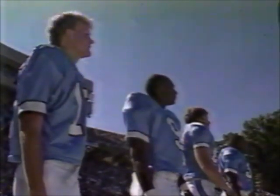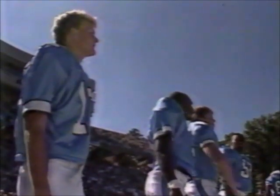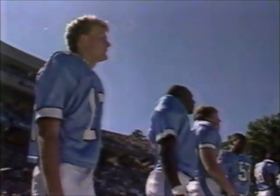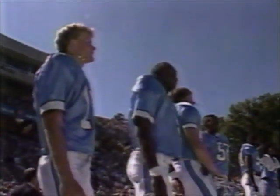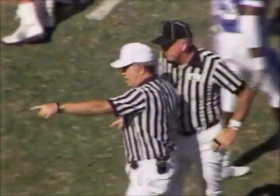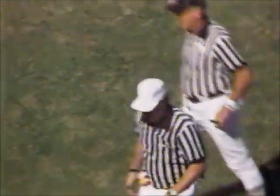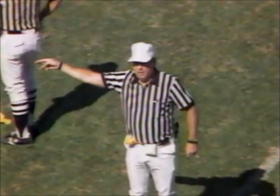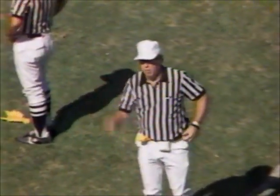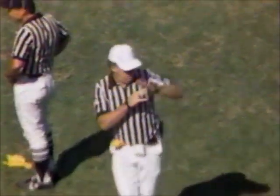49-yard kick. McAllister's been Carolina's best weapon all afternoon. C.C. Daly will give us an indication here — it's going to be a clipping call on the run back. 15-yard penalty, first down. Well, that takes away some pretty good field position.